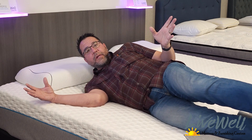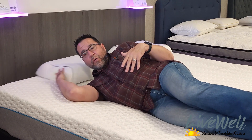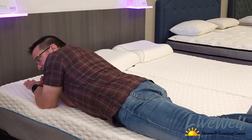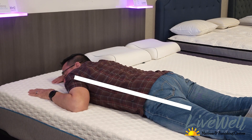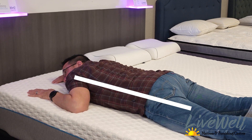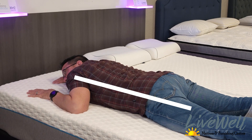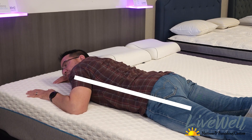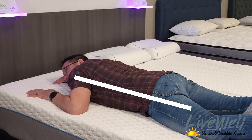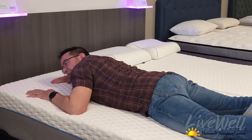Now let's try stomach sleeping — this is the one I'm a little concerned about for customers considering this mattress without coming in to be fit. I'll scoot the pillow out of the way since a lot of stomach sleepers don't use one. Physically, I feel like I'm in between being able to hold this position for hours and not being able to, because my back feels maybe a little arched. But at the same time, I'm honestly pretty comfortable.